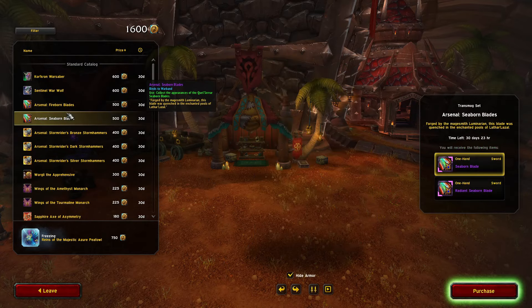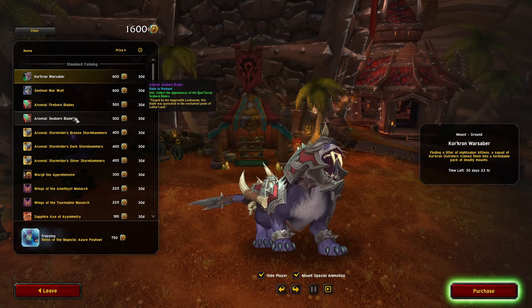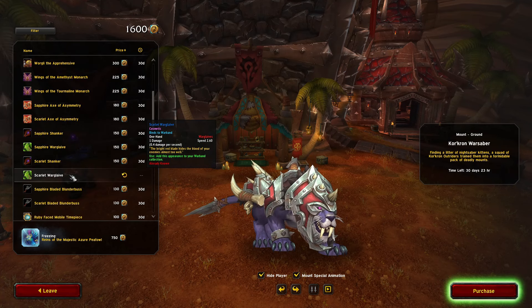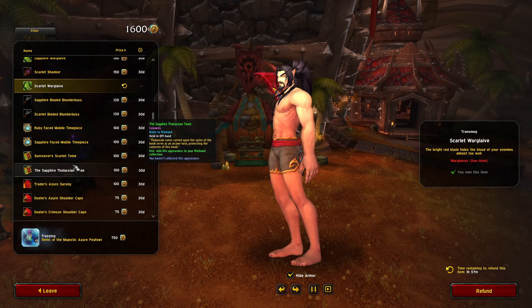An Ethereal Transmogrifier — man, really solid month. This might be one of the best months they've had over the last couple months. Definitely could grab that mount. It's so hard — I love the Warglaive, might get both. This is a good month.